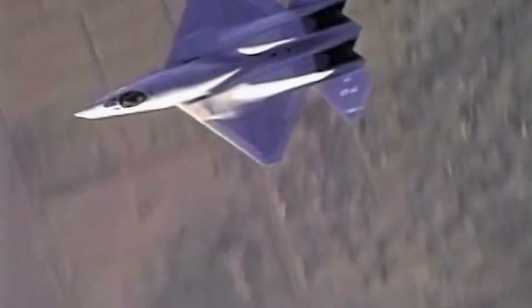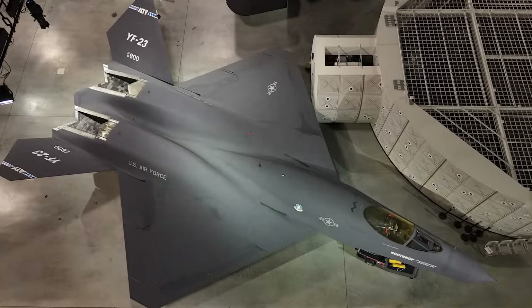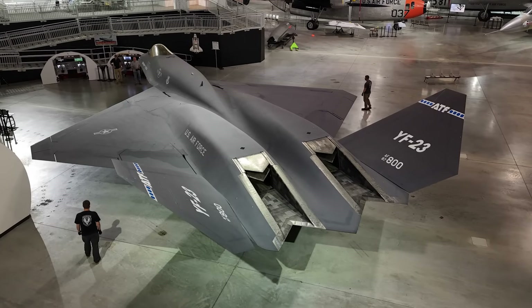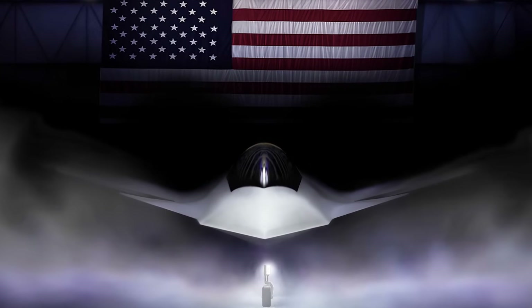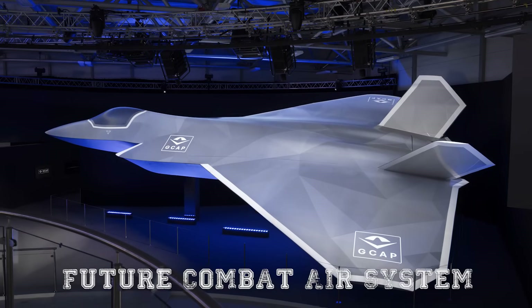Ultimately, the YF-23 Black Widow II represents both ambition and missed opportunity. It was a plane that dared to leap ahead of its time, embodying the idea that the best way to win a fight is never to be seen at all. It challenged traditional assumptions about what a fighter should be, and pushed the boundaries of stealth technology further than any operational aircraft of its era. While it never entered service, it remains one of the most fascinating and mysterious aircraft ever built — a symbol of what might have been. Today, as nations develop sixth-generation fighters under programs like the U.S. Next Generation Air Dominance (NGAD) and Europe's Future Combat Air System (FCAS), the echoes of the YF-23 can be felt.